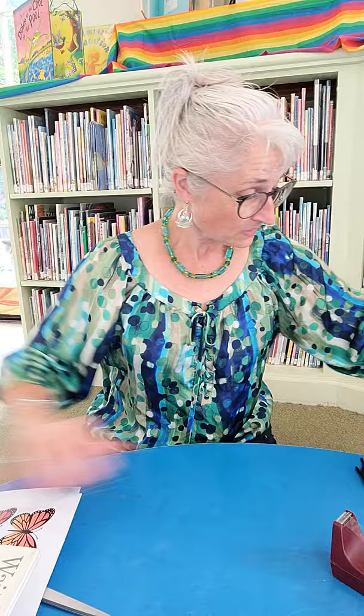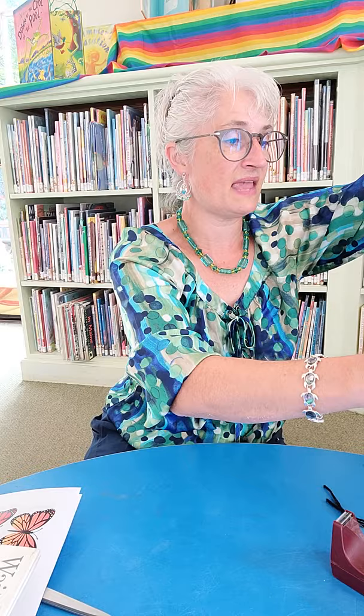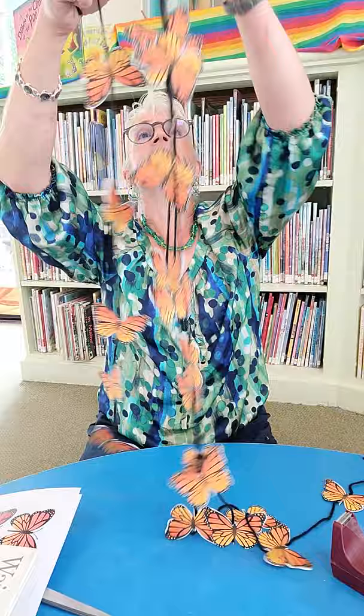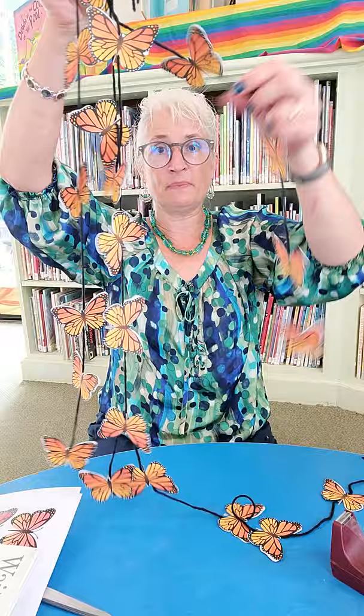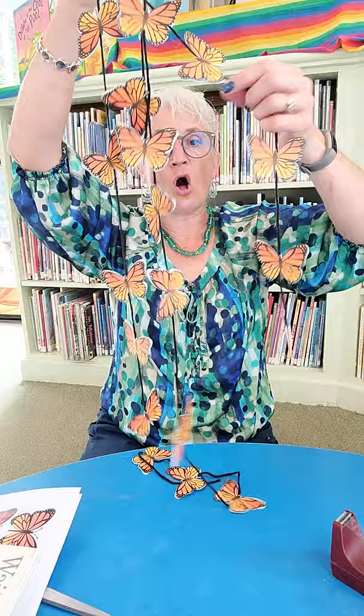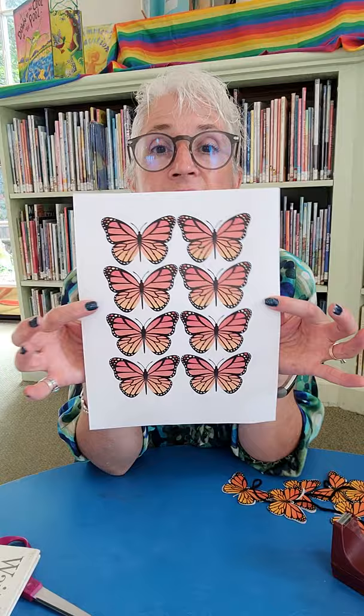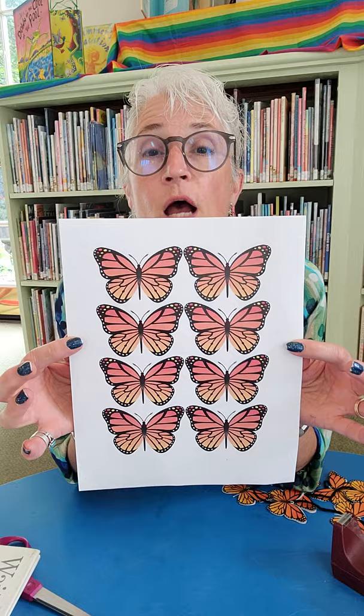Today I'm going to show you how — or give you suggestions on how — to make these beautiful butterfly dangles, so that you can decorate your own space with monarch butterflies. They are just butterflies on a string, all different lengths of yarn. You could draw your own butterflies and cut them out, or you could print some butterflies offline. I just picked a beautiful butterfly clip art.